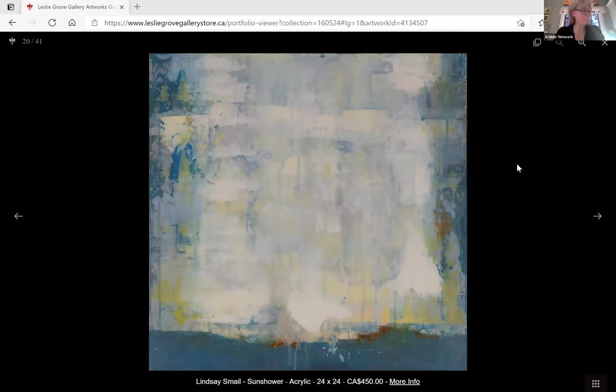Next is Lindsay Smalls. My piece is called 'Sun Shower.' It's 24 by 24. I live up in Coldwater, just at the southeastern end of Georgian Bay, and I spend a lot of time on the water — paddling, stand-up paddling, and swimming. I wanted to create something that gave you the view from here but in an immersive kind of way. When you go out in the morning there are sheets of mist rising off the water and the sun coming through.